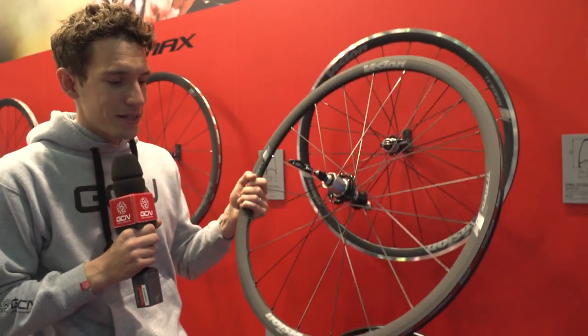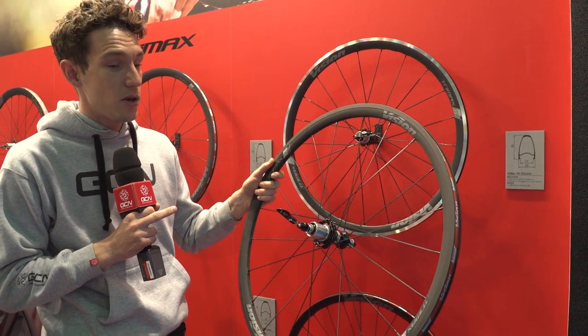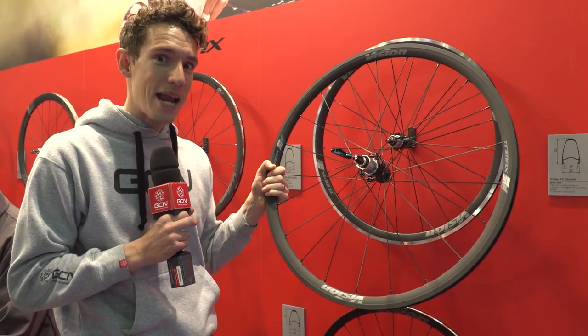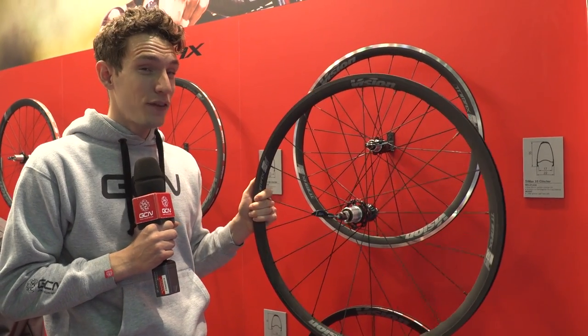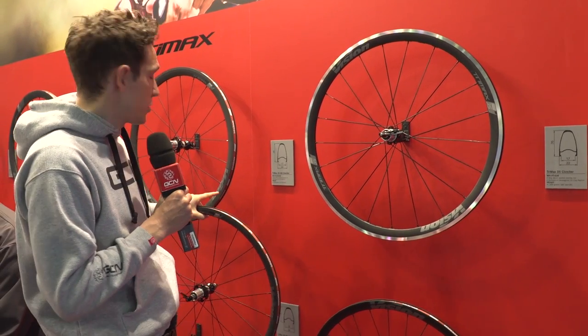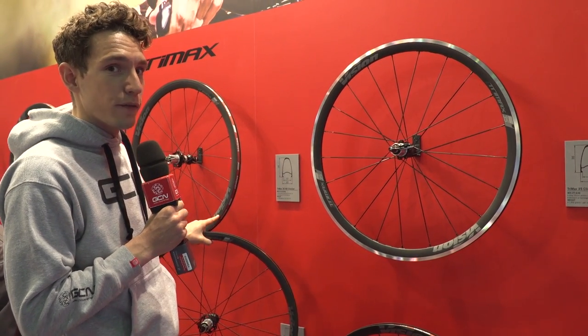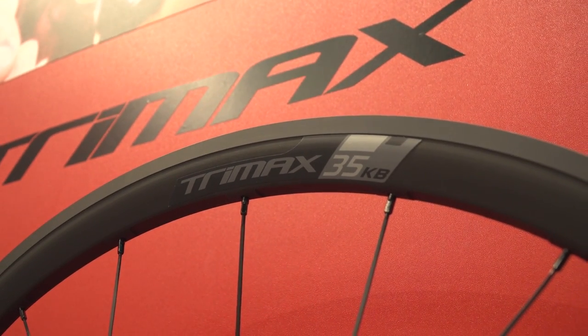These ones have a new plasma coating on the rim's braking surface, so you get better braking according to Vision, but also — most importantly — it doesn't wear off. So your black wheels stay looking black, stay looking cool. These are the 30s, which weigh less than 1500 grams for the set. They've also got the 35s, which are obviously slightly deeper, but you'll have to wait a little bit longer — those don't come out until autumn. The 30s are apparently out now.